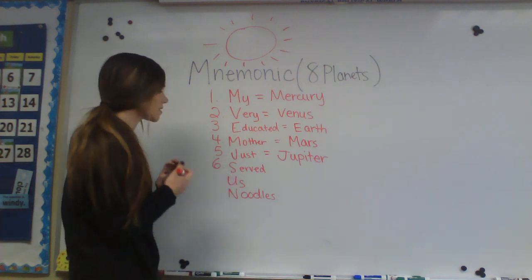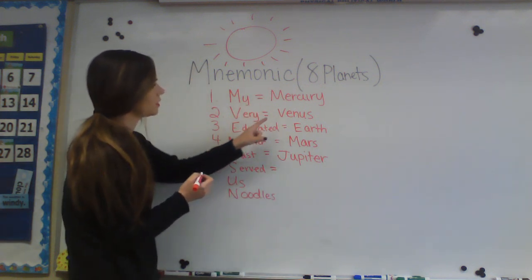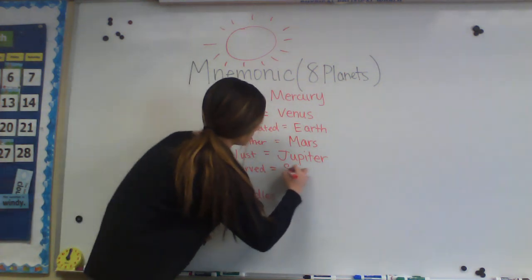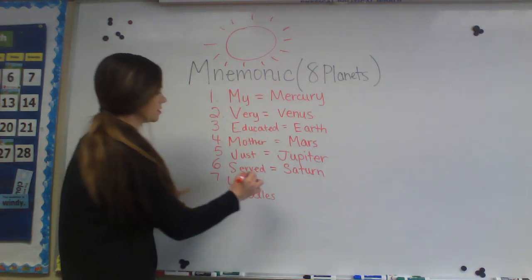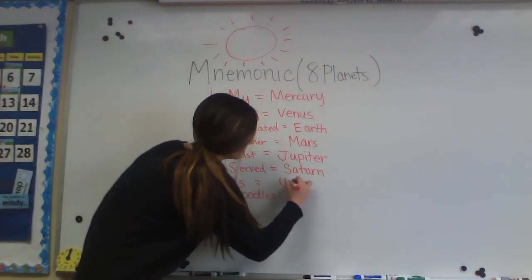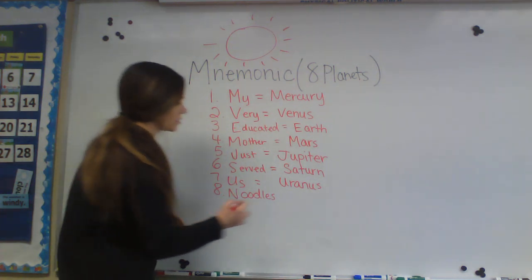Number six is 'Served,' which stands for Saturn — the sixth planet. 'Us' stands for Uranus, the seventh planet. And number eight, the last planet in the solar system, is Neptune — for 'Noodles.'